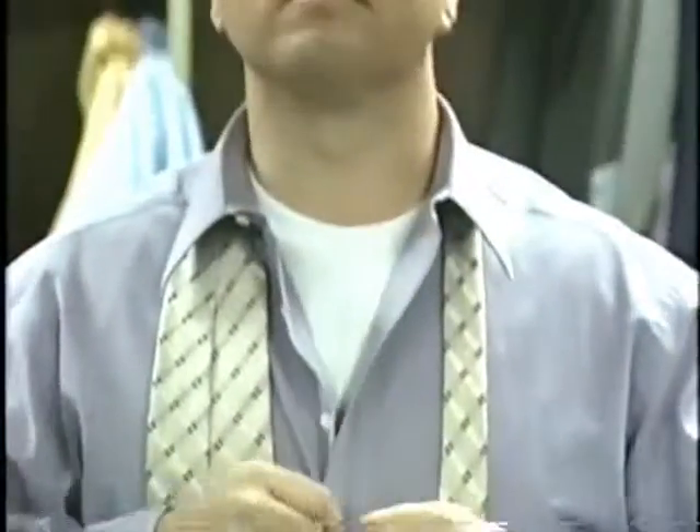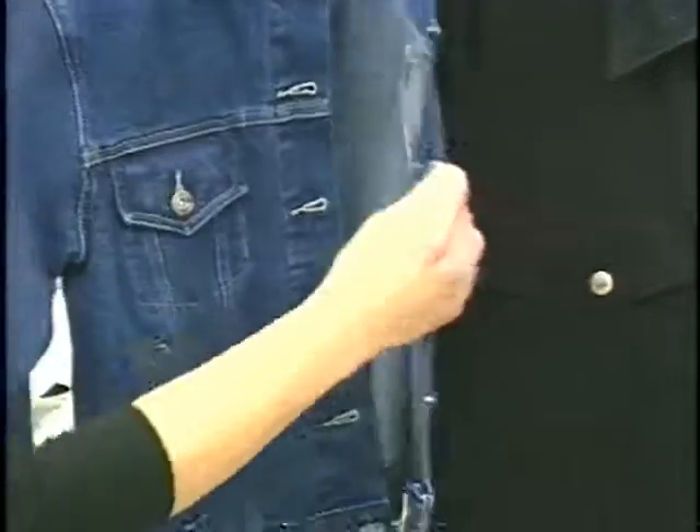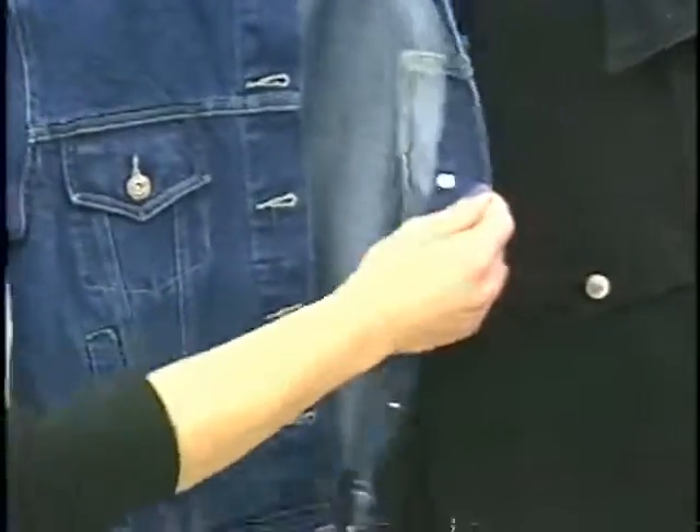In modern times, they probably kept it that way so dry cleaners could tell the difference between a man's blouse and a lady's blouse. Also, a man's jacket opened from the right so they could easily access their sword from the right.